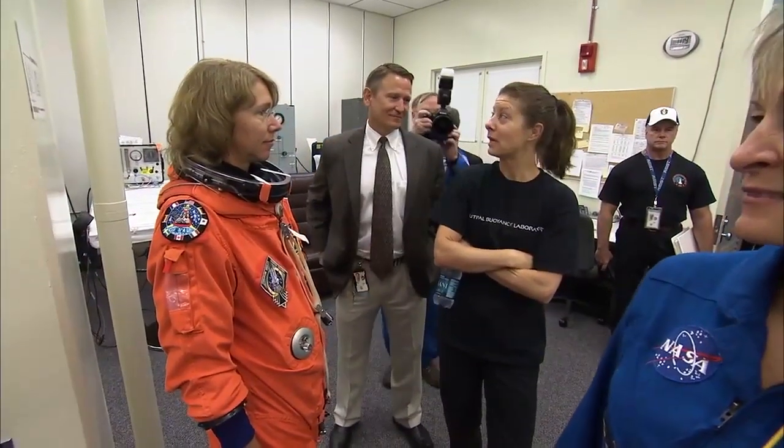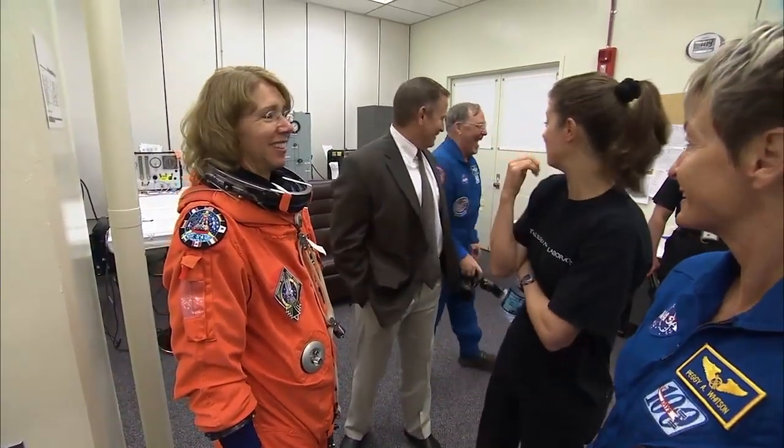Mission Specialist No. 1, Sandy Magnus. This is her third space flight. She spent more than four months in space aboard the International Space Station.